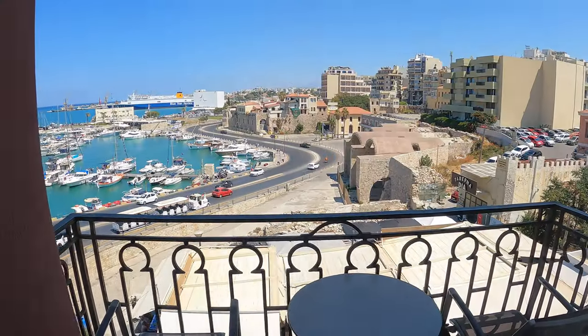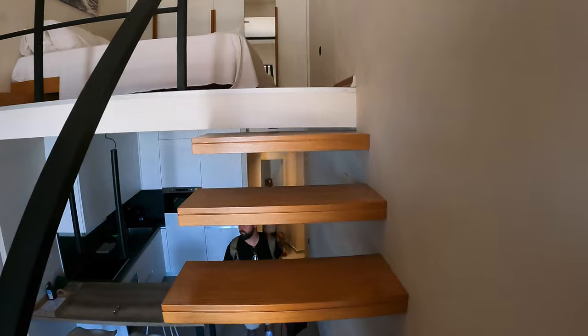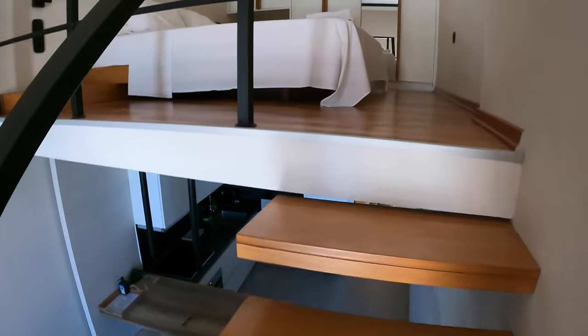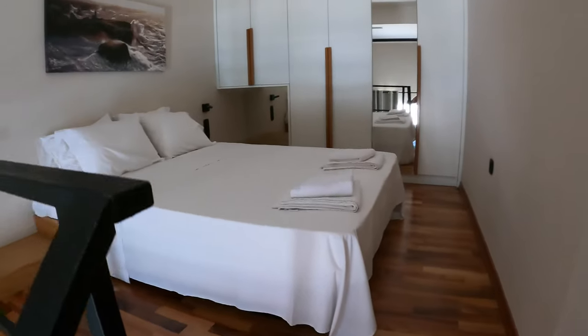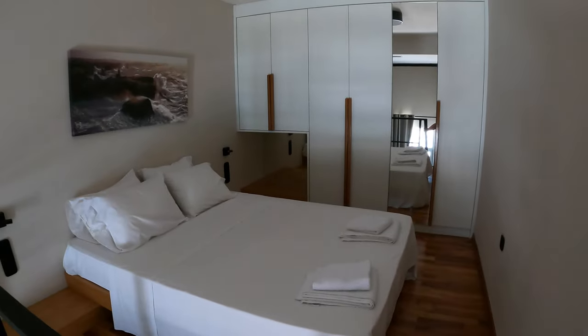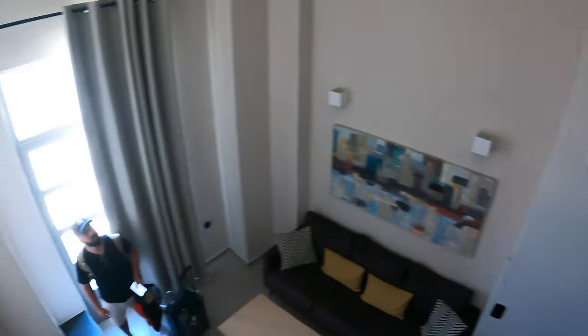Pretty good deal right in central Heraklion by the water. Check the views — we're going to go out there in a bit. The stairs were a little janky, they're wobbling — maybe I ate too much of that delicious Greek food. This place is actually a little smaller than it looked in the photos, but it's still good. Here's one bedroom; the other one's downstairs.